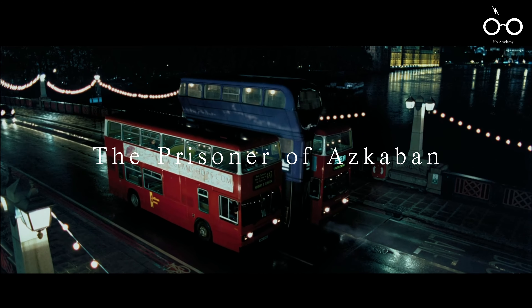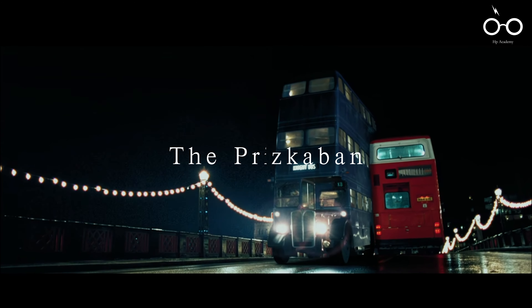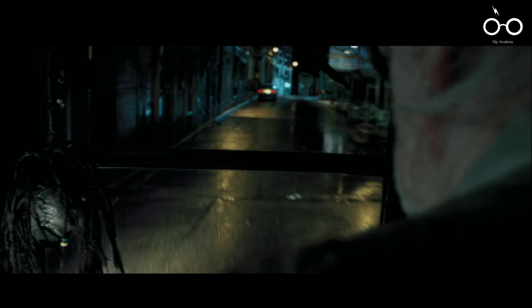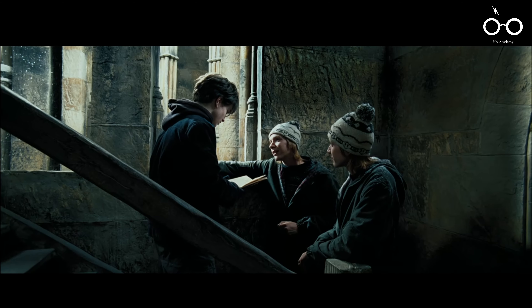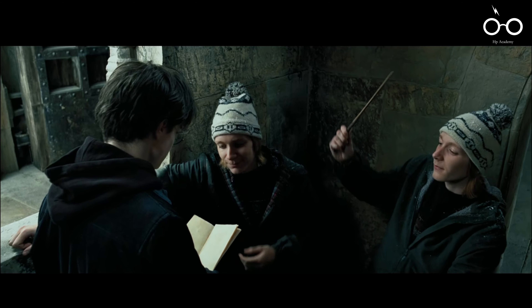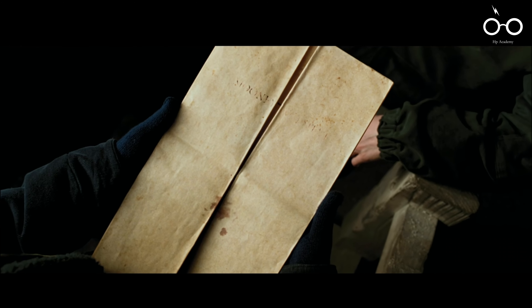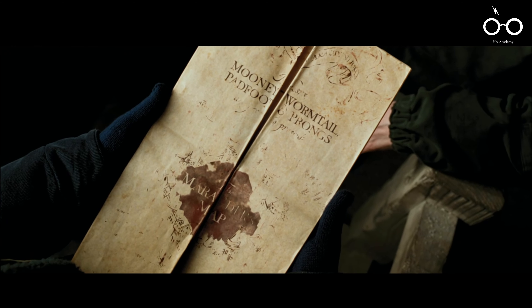Movie 3: The Prisoner of Azkaban. Under the direction of Alfonso Cuarón, The Prisoner of Azkaban introduces a shift in tone and style, with numerous hidden details and visual storytelling techniques. One such detail is found in the Marauder's Map, a magical document that reveals the locations of everyone at Hogwarts. Sharp-eyed viewers might notice that the name Mooney is misspelled as 'Mooney' on the map — a deliberate nod to the film's visual effects supervisor, Carl Mooney, adding a personal touch to the magical artefact.